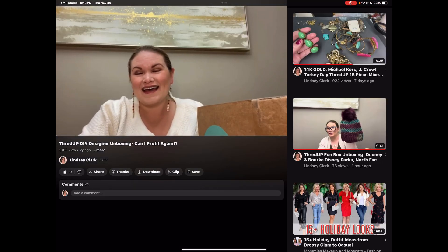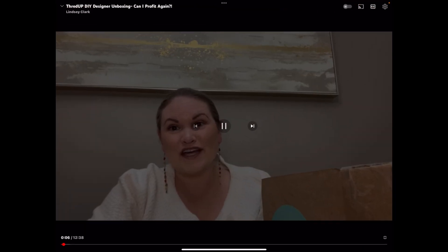Hi guys, it's Lindsay. Thank you so much for checking out my channel — whether you've been here before or this is your first time, I really appreciate you stopping by. I am a part-time reseller on Poshmark and I started this channel to show my unboxings of inventory I get from ThredUp and Goodwill. If you enjoy this type of content, please consider subscribing. I post videos every Monday and Thursday at 8 p.m. Eastern Time, and if you like it, please give me a thumbs up. Today, without further ado, I have an unboxing for you from ThredUp.